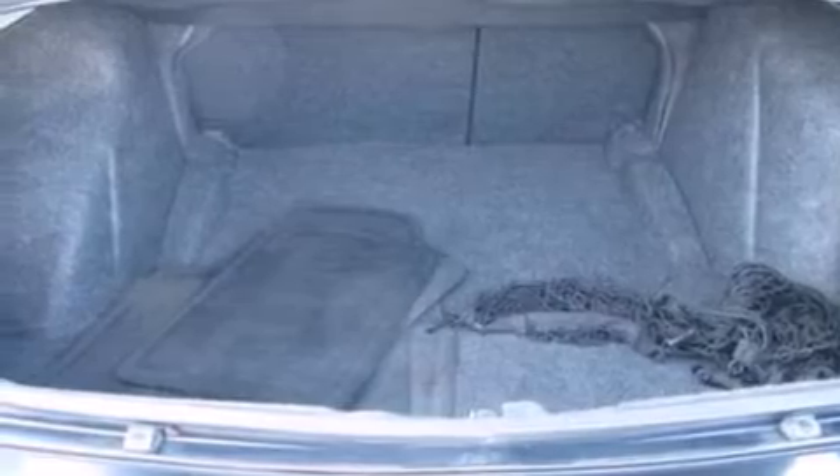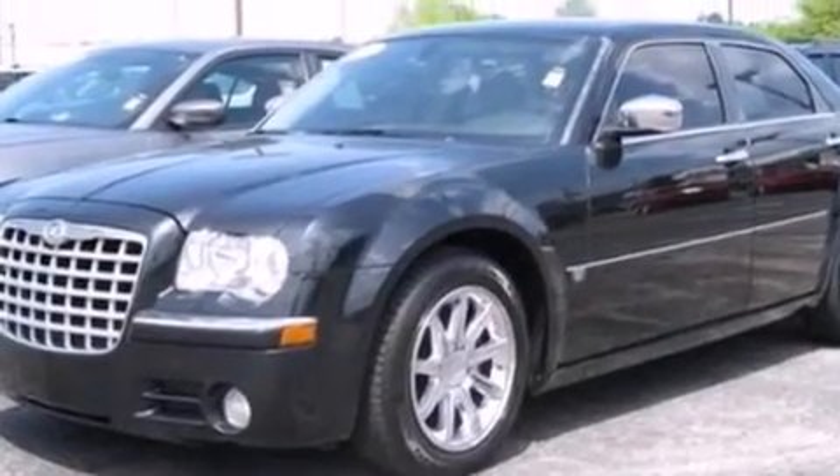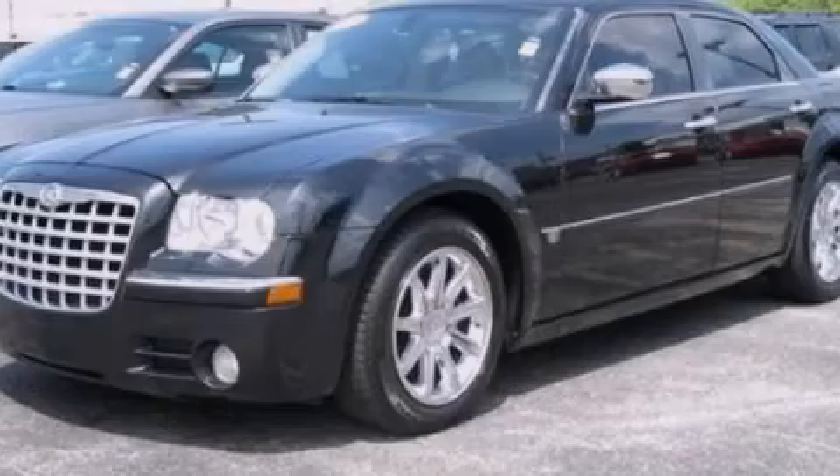Also included are dual power seats, air conditioning, a pass-through rear seat, and leather seats that provide great support and create an overall luxurious feel. Stop by today and test drive this vehicle for yourself.